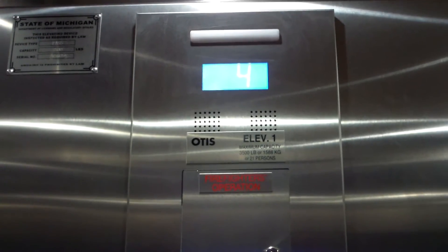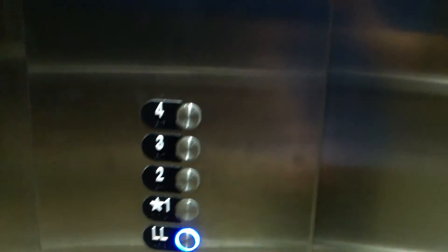Four. North. Going down. You can hear the machine equipment run. Here we are on the fourth floor — we've got to go to the lower level again. We'll take one more ride.